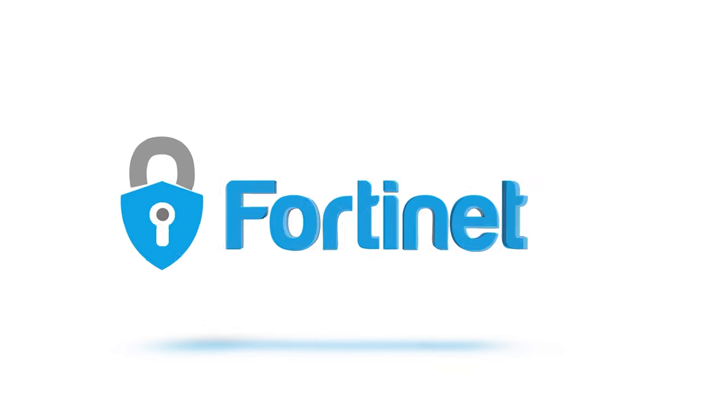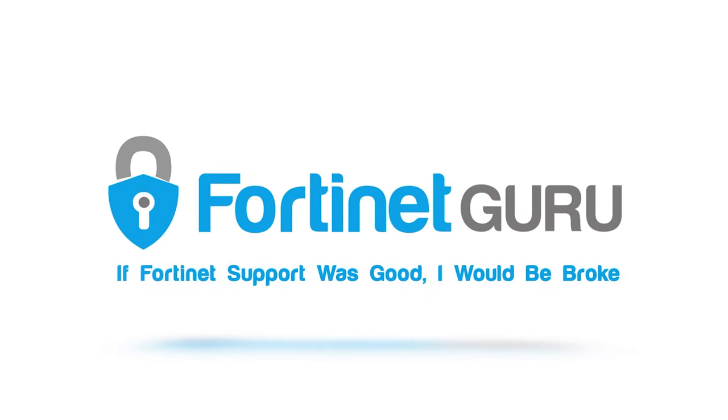In this video we're going to cover which is better: Fortinet or Palo Alto? Hey guys, Mike here from Fortinet Guru. Now I know what you're saying — with a name like Fortinet Guru, obviously I'm going to be pro Fortinet, but you'd be surprised.